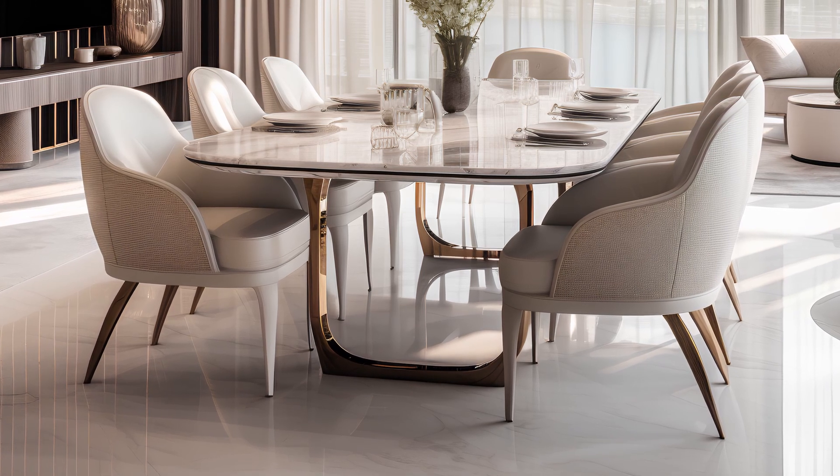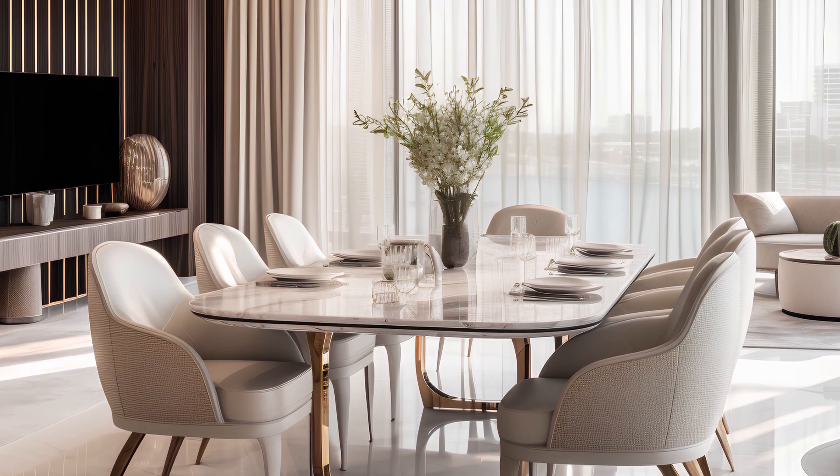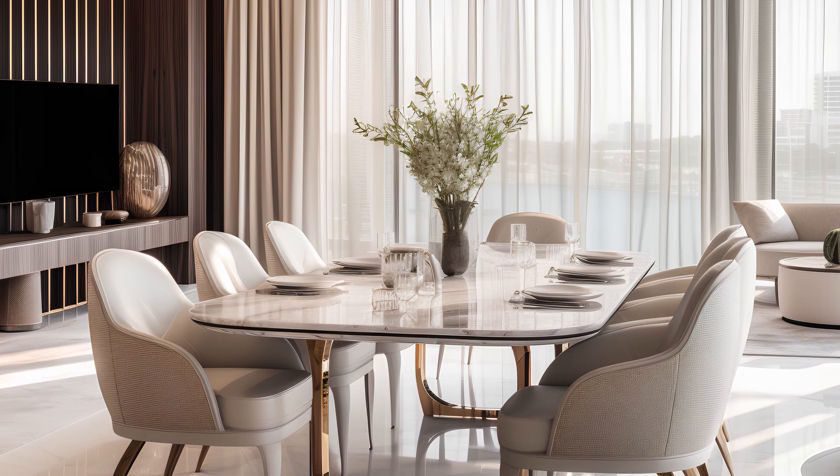Just at the heart of these rooms lies a centerpiece — a dining table with a pristine white marble top. Its unique base adds a touch of flair that's hard to resist.